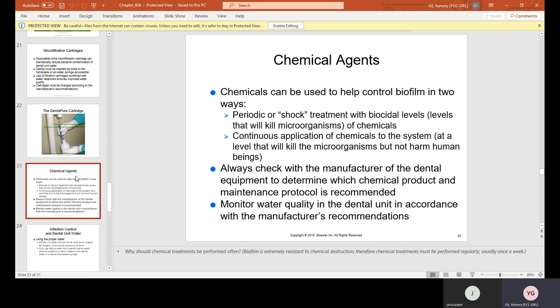Chemical agents can be used to help control biofilm in two ways: periodic or shock treatment with biocidal levels of chemicals, or continuous application of chemicals at a level that will kill microorganisms but not harm human beings. Always check with the manufacturer of the dental equipment to determine which chemical product and maintenance protocol is recommended, and monitor water quality in accordance with the manufacturer's recommendations.